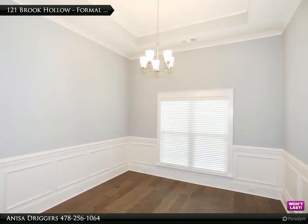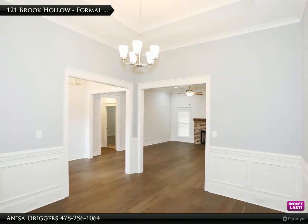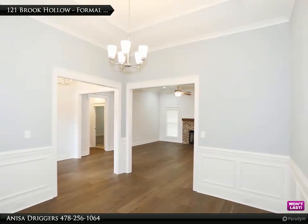Master bath with dual vanities, covered porch, sprinkler system, and sod front and back. Two-inch faux wood blinds included.